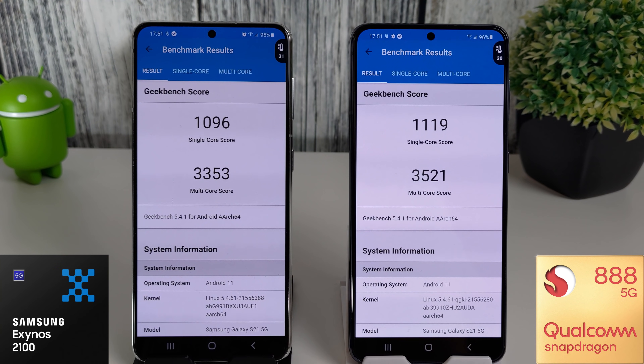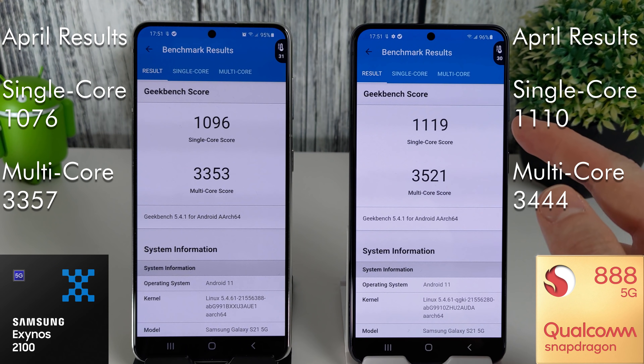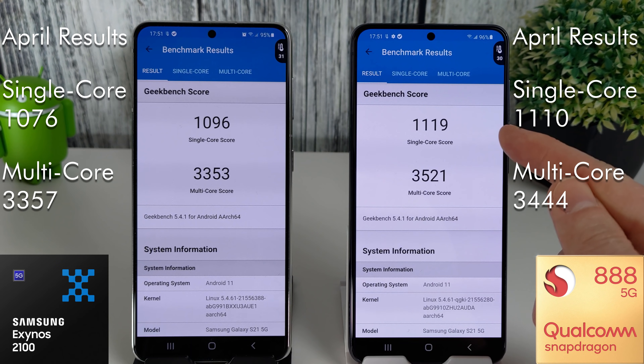The results are in. Let's look at the Exynos first. We've got 1096 for the single core and 3353 for the multi-core. Comparing that to last month, the single core has increased a tiny bit — we had 1076 last month — and the multi-core score has gone down a tiny bit from 3357 down to 3353. Comparing that to the Snapdragon, we've had an increase of nine points on the single core score.